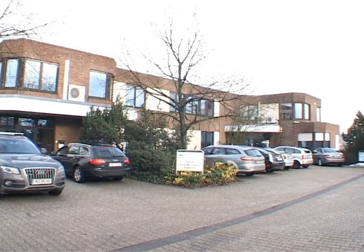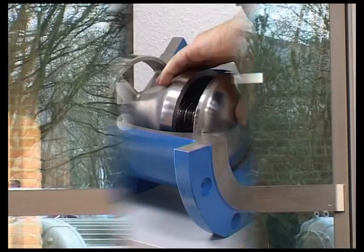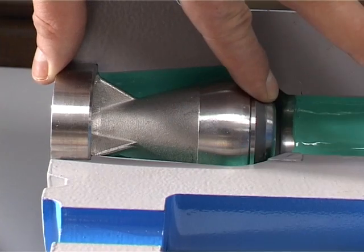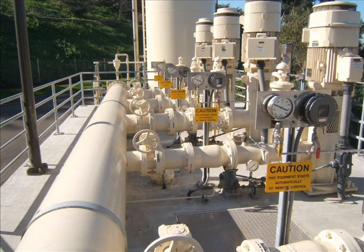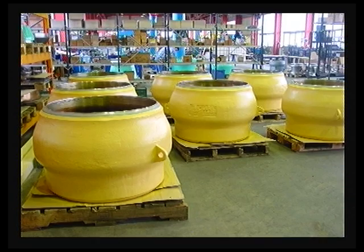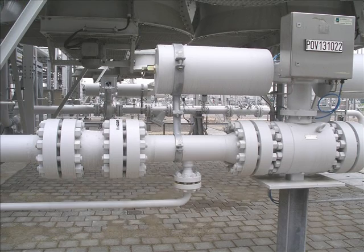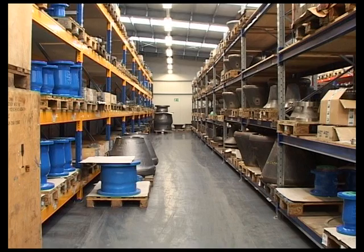Noreva GmbH, Mönchengladbach, Germany, manufactures nozzle check valves that prevent the reverse flow of transported mediums. These valves are suitable for all liquids and gases, with applications in almost all sectors such as oil pipelines, ironworks and steel mills, chemical plants and seawater treatment plants, power plants, gas compressor stations, and water management facilities.